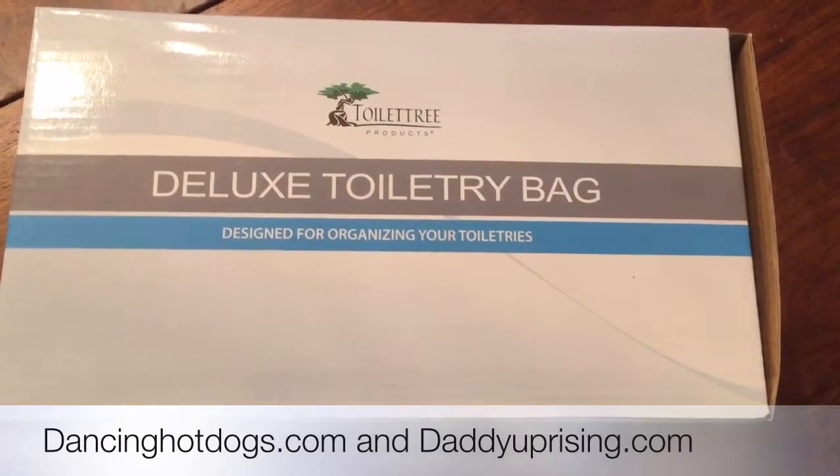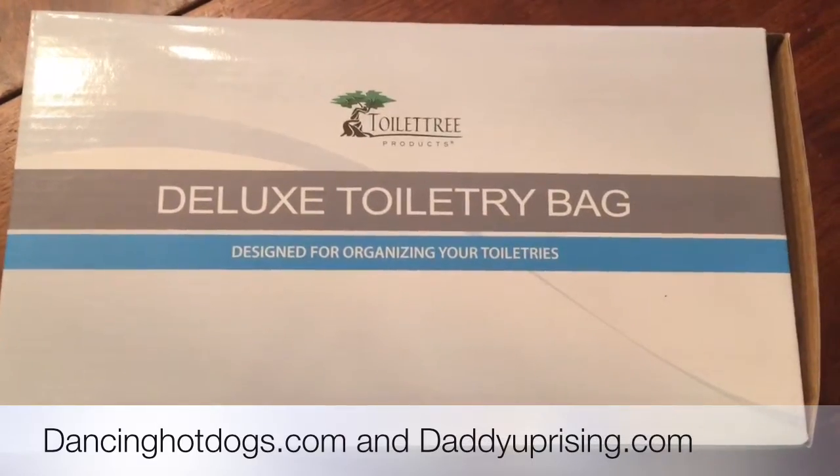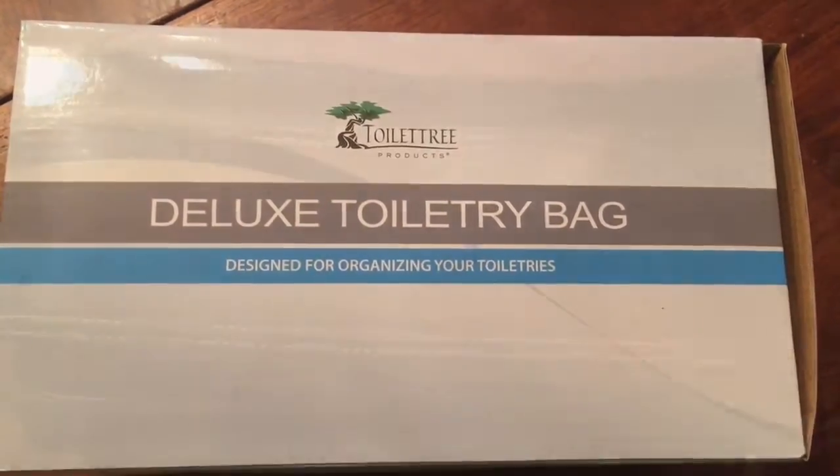Hello everyone, this is Eddie from Dancing Hot Dogs and DaddyUprising.com. Today we're checking out, for Father's Day, the deluxe toiletry bag from Toilet Tree Products.